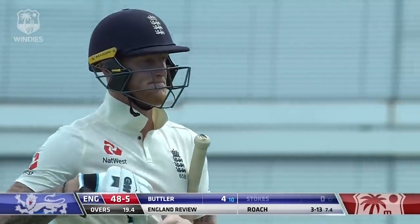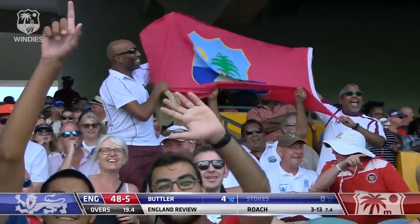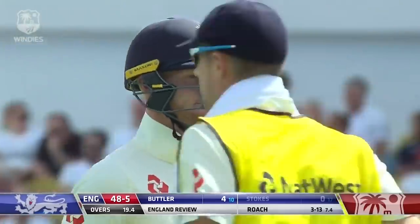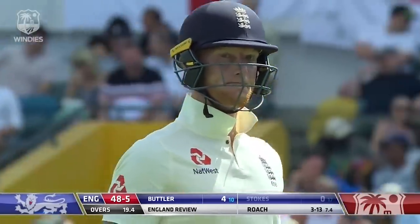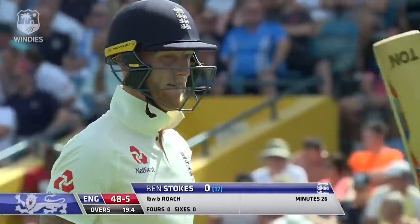One thing they were thinking about looking at — this is a touch too high. He's just nipping the bails. Ben Stokes, another dangerous player, has gone without scoring — 48 for five.